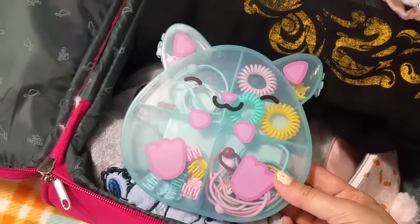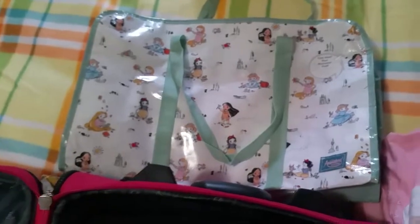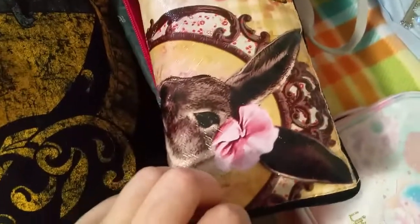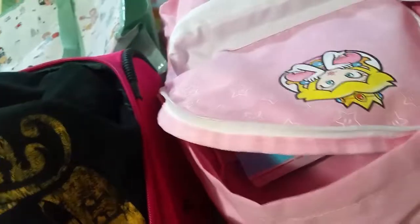I will bring my Nintendo, and this bag will be empty because I want to use it for shopping. I have another bag too — I can't find it, maybe my cat ate it! But here it is — this one will be another shopping bag. And I got my pencil case.